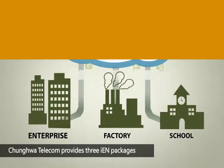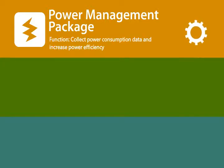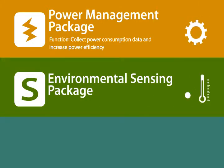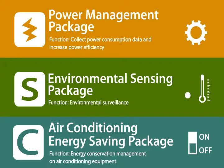Zhonghua Telecom provides three IEN packages for clients to choose from: 1. Power Management Package — the main function is to collect power consumption data and to increase power efficiency. 2. Environmental Sensing Package — the main function is environmental surveillance. 3. Air Conditioning Energy Saving Package — the main function is energy conservation management on air conditioning equipment.